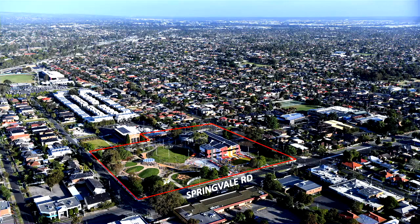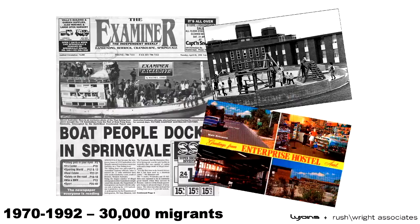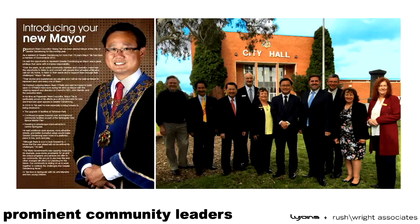To locate you, the project is on Springvale Road, just south of the city centre near the market, on a site which is approximately the same size as the MCG. It sits adjacent to the City Hall in quite a flat suburban context, within the City of Greater Dandenong, which is an exceptionally ethnically diverse community.